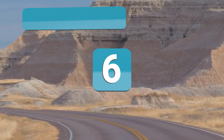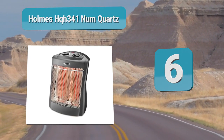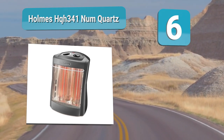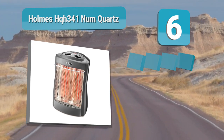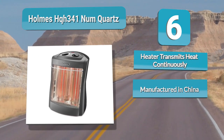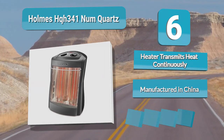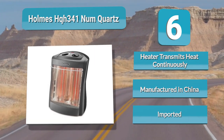Number six: Holmes HQH 341. Stay warm and safe with the Holmes HQH 341, a unit that comes with dual safety settings including tip-over protection and auto shut-off to prevent accidents. This heater promises to help keep you in comfort thanks to the MaxFlow heating system that ensures even distribution of heat in your room.